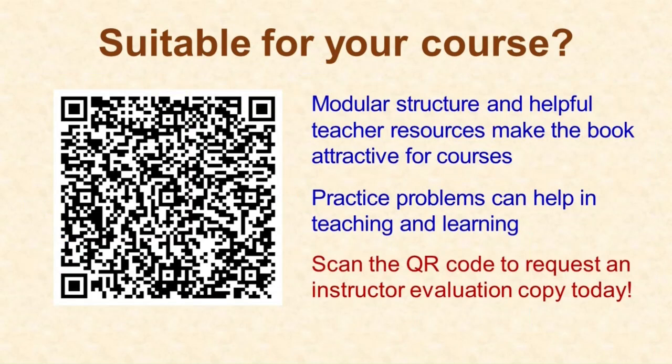Attention instructors teaching additive manufacturing courses: this book could significantly enhance your teaching materials. To obtain an instructor evaluation copy, simply scan the provided QR code using your smartphone — this will redirect you to Wiley's website where you can request your evaluation copy. Designed with educators in mind, this book offers streamlined features to expedite lecture preparation, and the inclusion of end-of-chapter practice problems facilitates the creation of exams and homework assignments.